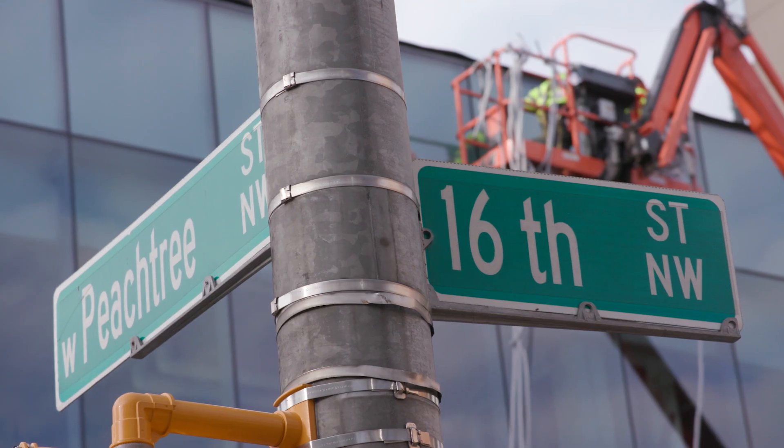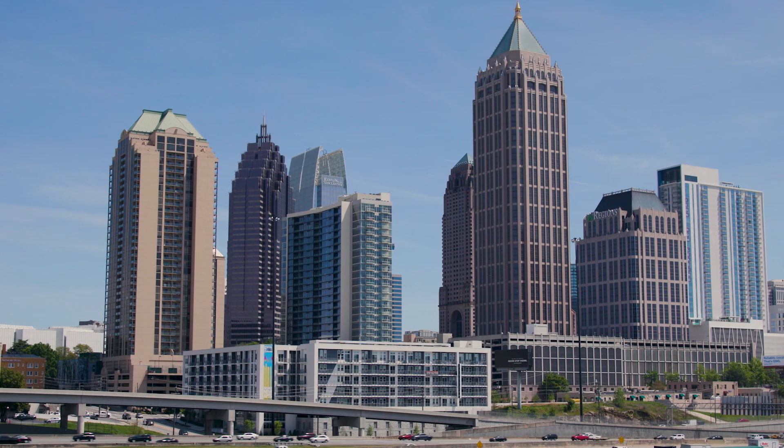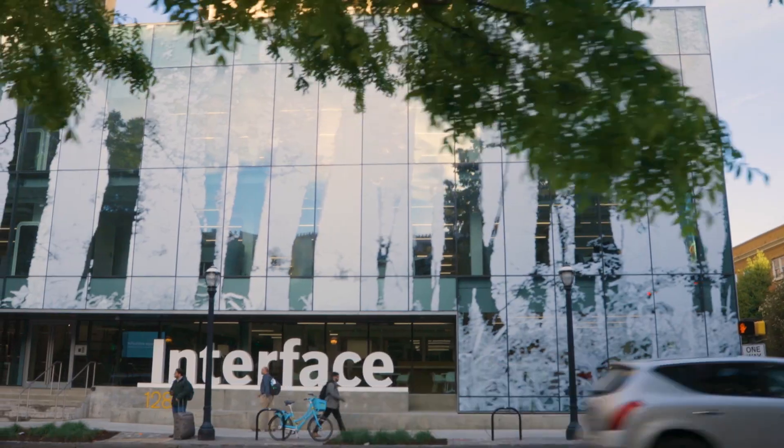Pouring concrete is a lot of carbon into the atmosphere. So by finding an existing building, we were attacking the embodied carbon issue as well — which is to say, let's use what we can, let's find a building that fits our purpose from a structural point of view, and then we'll go from there.